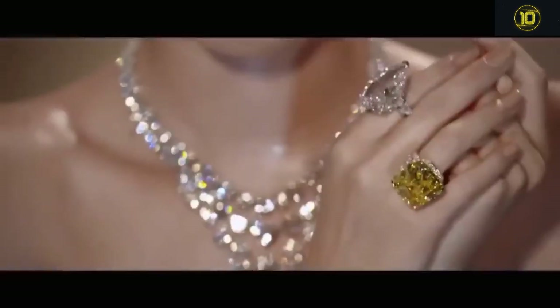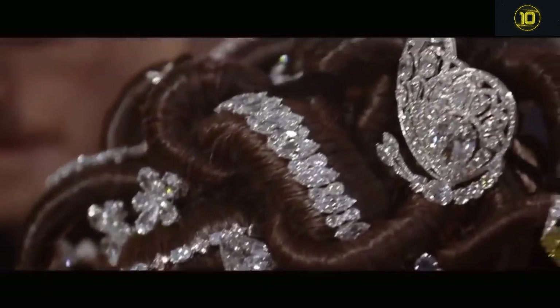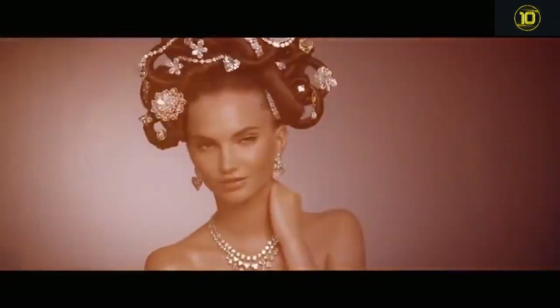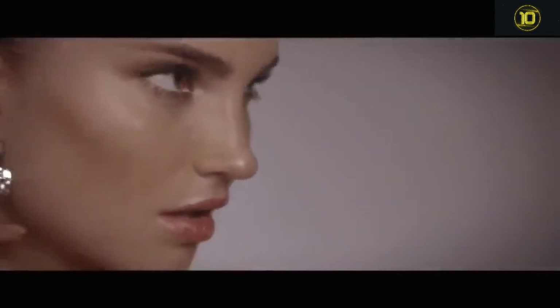Renowned for purchasing some of the world's rarest diamonds, Lawrence Graff is now transforming these stones into exotically designed jewels. Graff and his team of designers draw on influences that span cultures and centuries, from the colorful Indian Mughal era to the ornate European Baroque period.